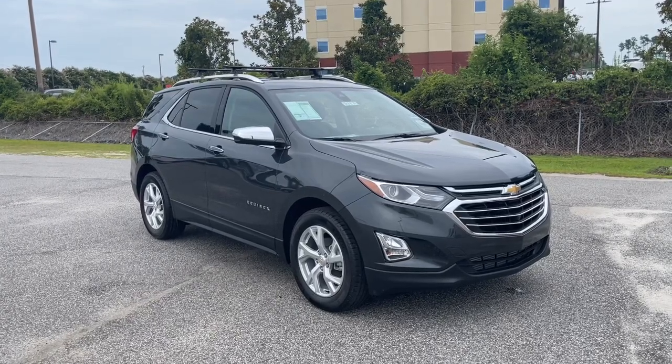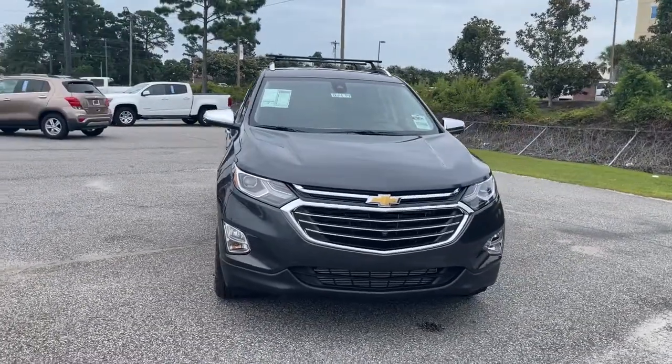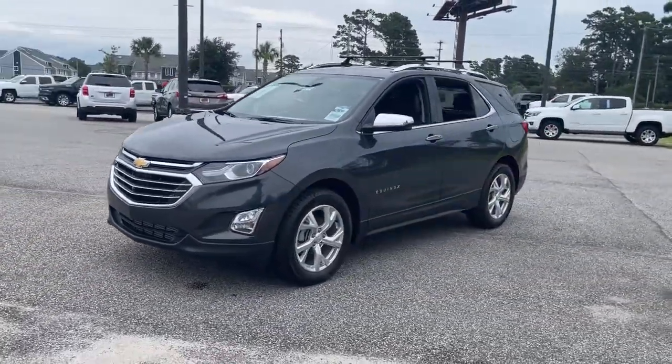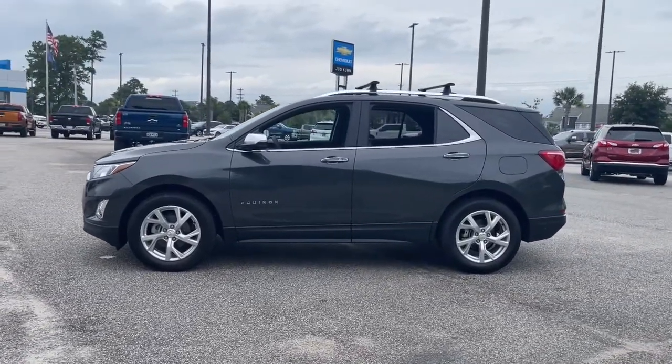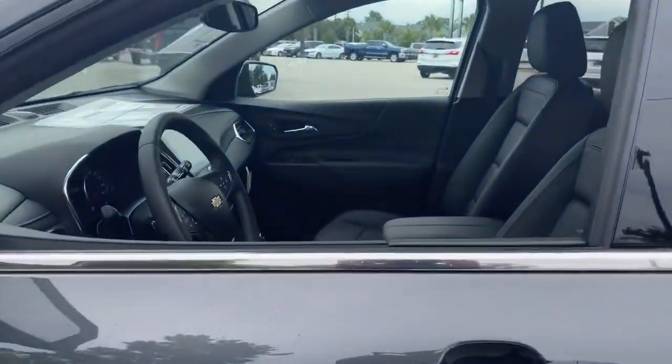Your next car could be the 2021 Chevrolet Equinox. The advanced safety features, passenger-friendly cabin, generous cargo space, and connected technology of the Equinox help you navigate every twist and turn of the road with confidence and style. These are just some of the great options this vehicle comes with.